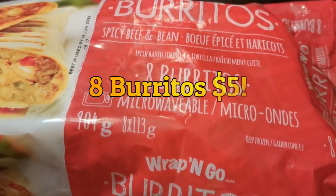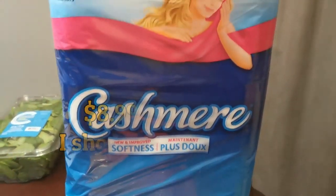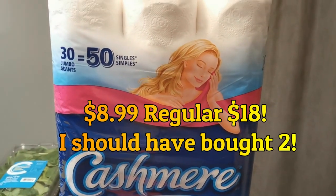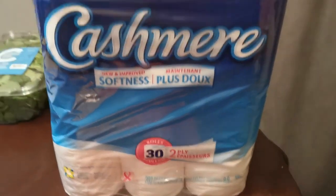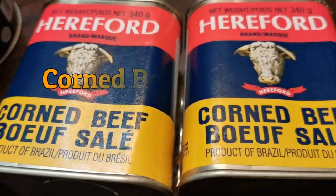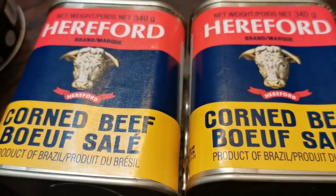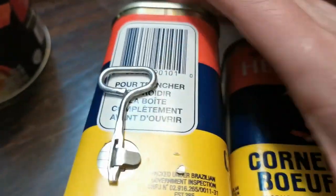Kind of like these wrap-and-go burritos — spicy beef and bean, actually on sale for just over eight dollars. 30 jumbo rolls — a bonus for the tushy. Found the corned beef also, a little bit pricier, but hey, it's meat in the can, and it's got a cool thing to open it.